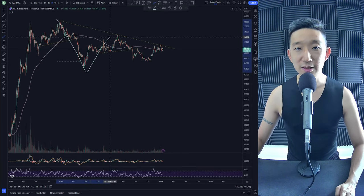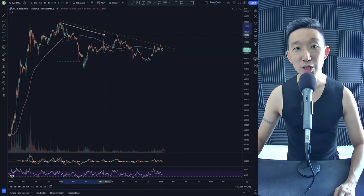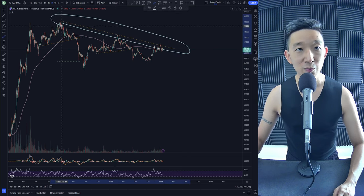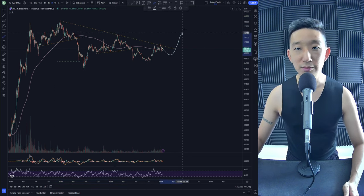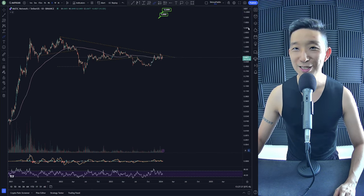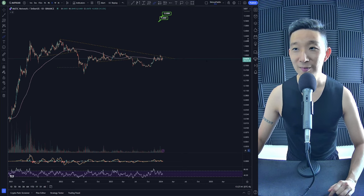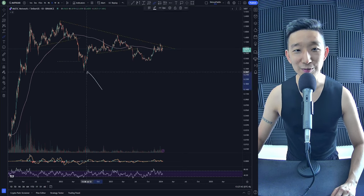This could be a very extended A, B, C, D, E pattern, and then we break out. So watch out for this resistance line — even when it breaks, there might be a retrace, but we should be heading back towards double digits potentially. These targets hold as long as we don't take out these lows.